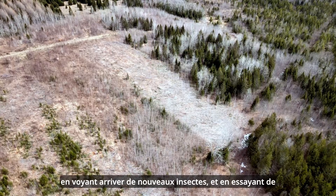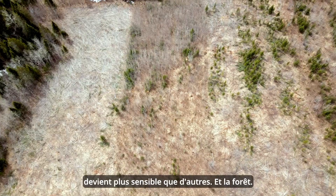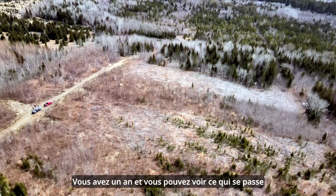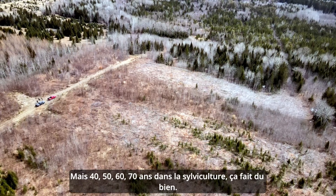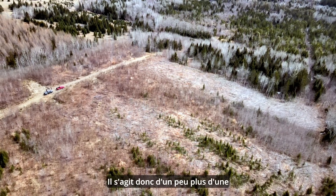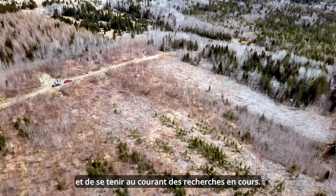Conrad's comment about not knowing what's coming is very important — we're seeing new species diseases and new insects coming in, and by having different experimental areas we can watch them over the years to see what becomes more susceptible. Unfortunately in forestry, your rotation period is so long — 40, 50, 60, 70 years — compared to agriculture where you have a year or two for plants to adapt or build resistance against a disease or insect. So it's a challenge, and we're just doing our best, trying to guess what might be coming and keeping up on the current research.